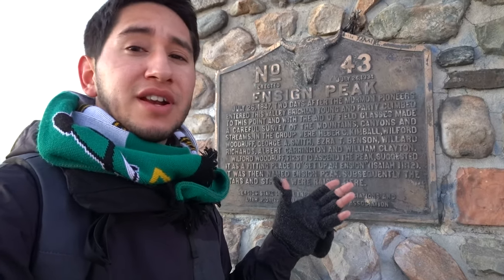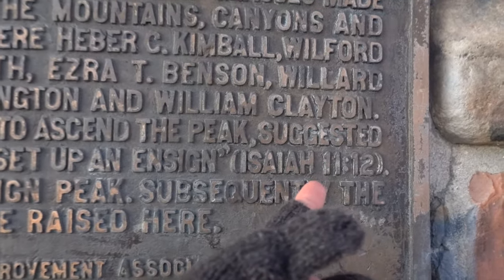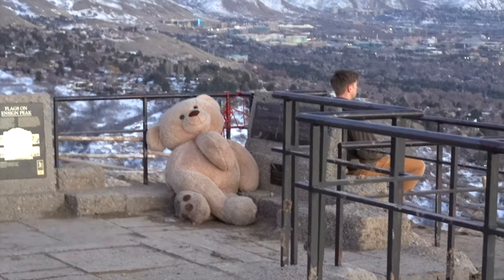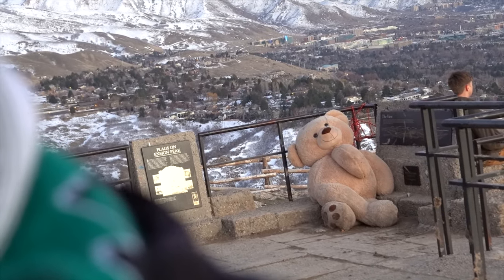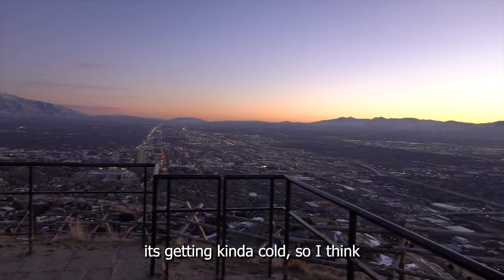Apparently this place also has biblical meaning — the plaque says that when they ascended, it was suggested this was a fitting place to set up an 'ensign,' which is apparently a biblical term, and therefore this place was named Ensign Peak. It's starting to get dark so all the lights are coming out. Someone left a huge teddy bear up here all chained up — poor little guy. Now the sun is coming down faster and it's getting cold, so I think it's time for us to head down. I think I'm the last person here tonight.